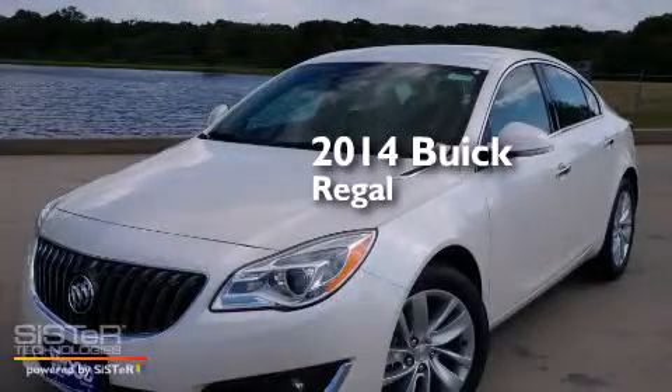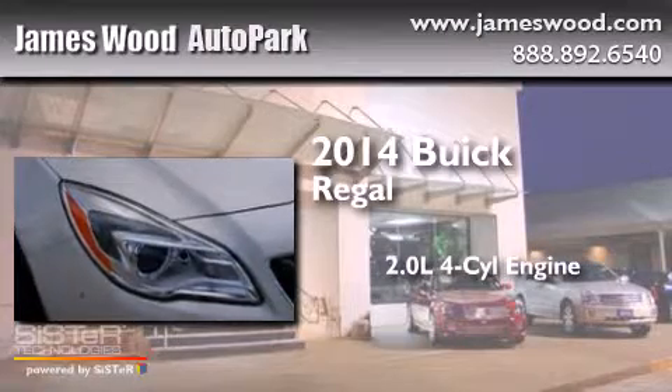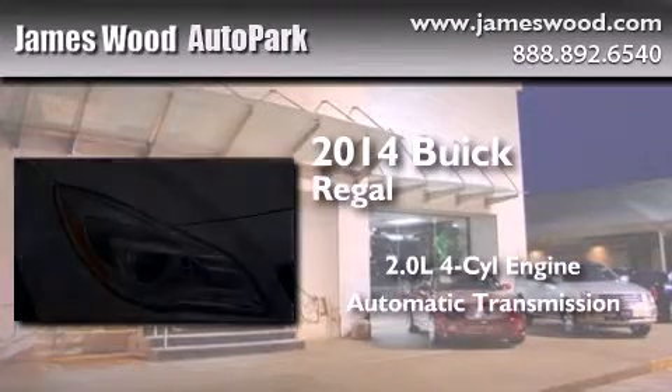This is a brand new 2014 Buick Regal. It features a 2.0-liter four-cylinder engine and an automatic transmission.